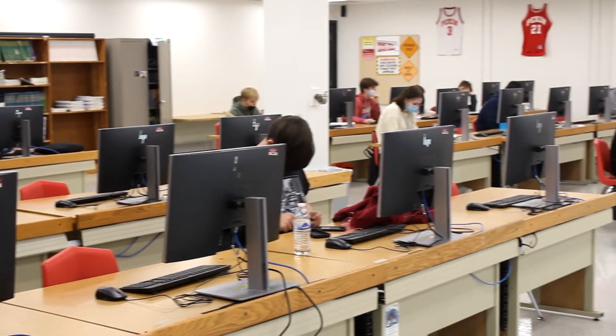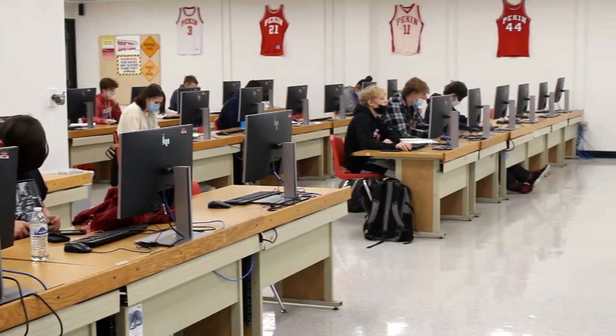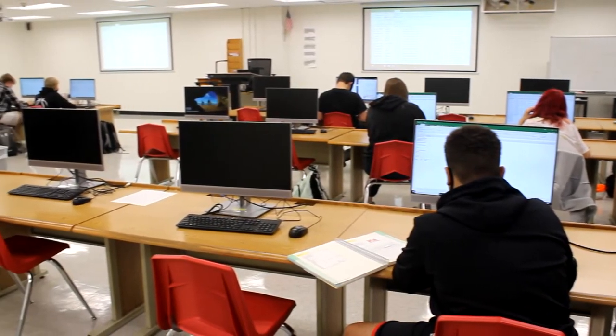Accounting 1 and 2 is available for 10th through 12th grade students. It is a semester-long class and does not have any prerequisites.